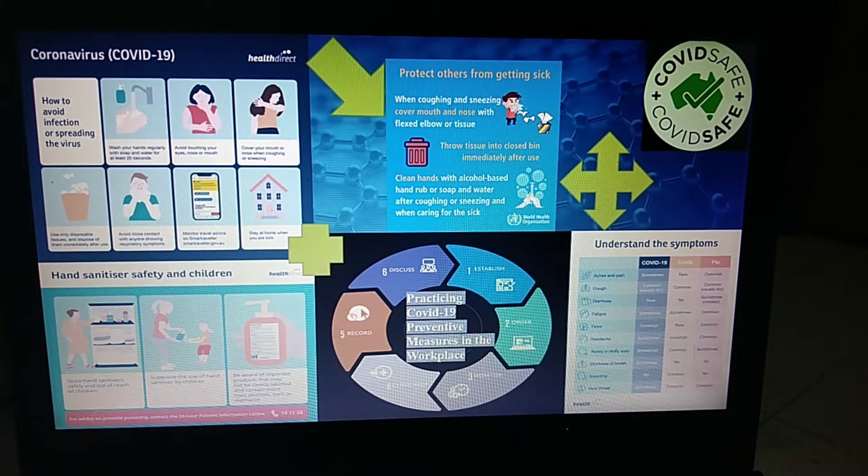The second to last is monitor travel advice via smart traveler or traveler.gov. And basically, the very important thing about coronavirus COVID-19 that we should remember is just stay at home when you are sick. And also protect ourselves and loved ones from coronavirus.